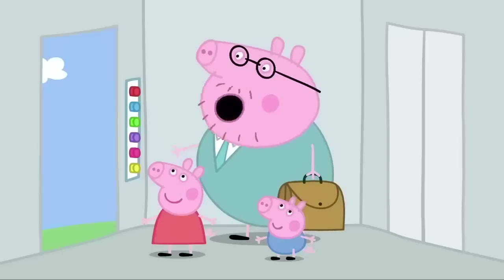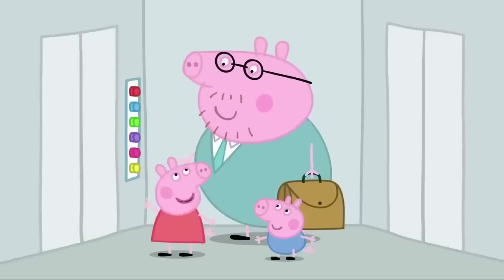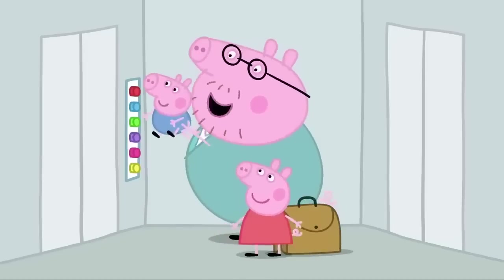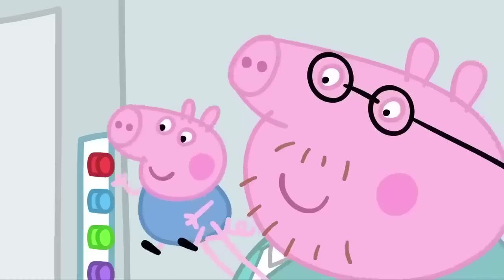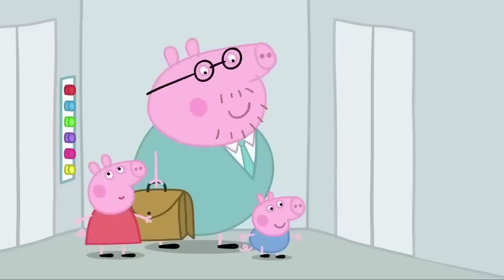My office is on the top floor. We have to go up in the lift. Can I press the button? I think it's George's turn. Press the top button, George. The lift is taking Peppa, George and Daddy Pig up to the very top floor. Wow! Top floor. Doors opening.